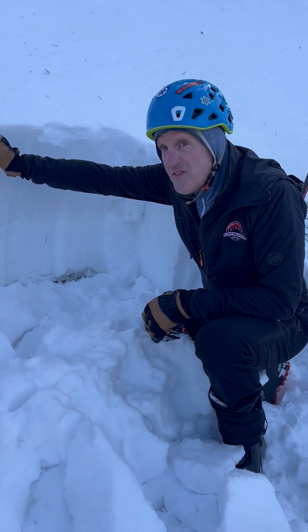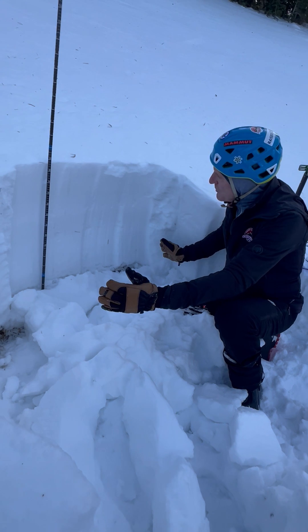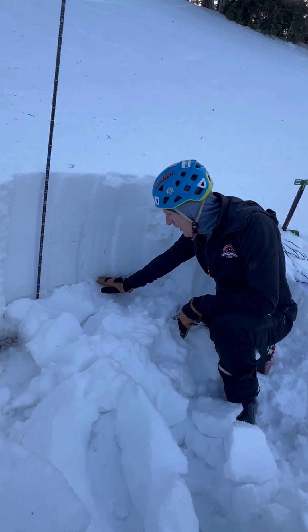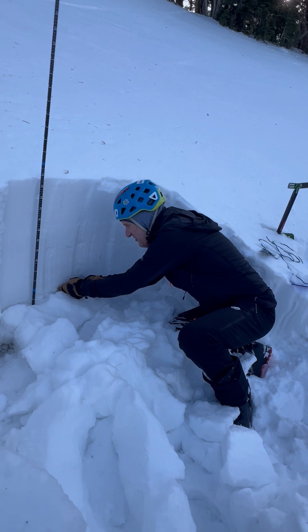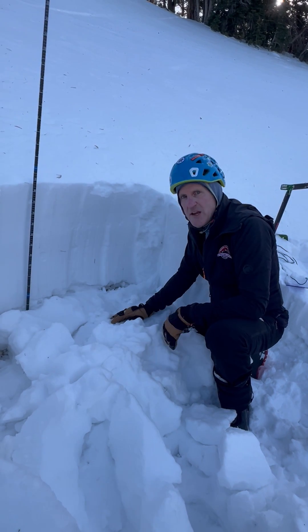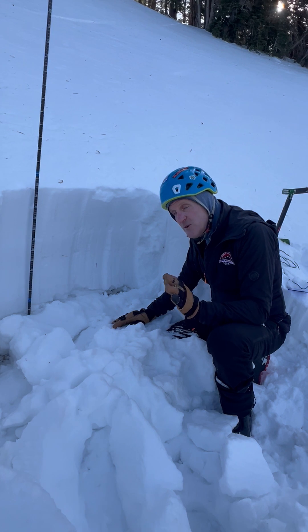Shallow snowpack here, 85 centimeters. We just dug a pit and did an extended column test. We got full propagation down in this faceted snow near the ground. We repeated the test — same thing, full propagation both times. Taps are in the mid-20s.